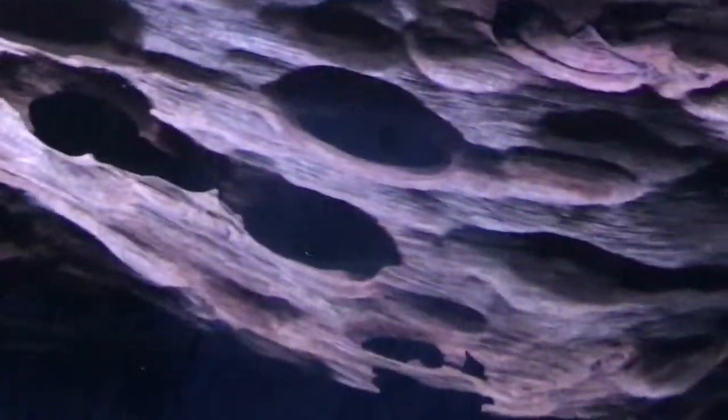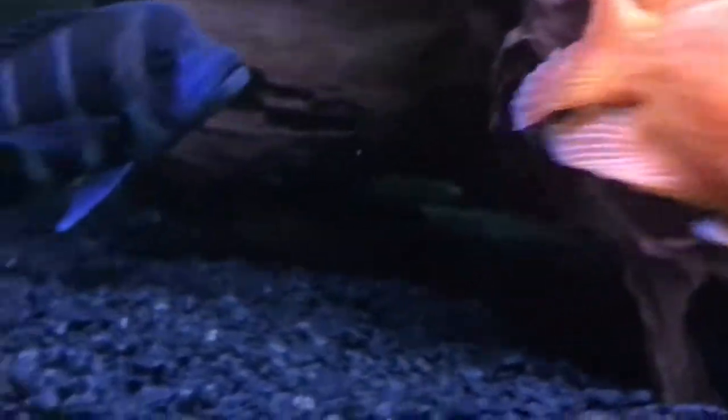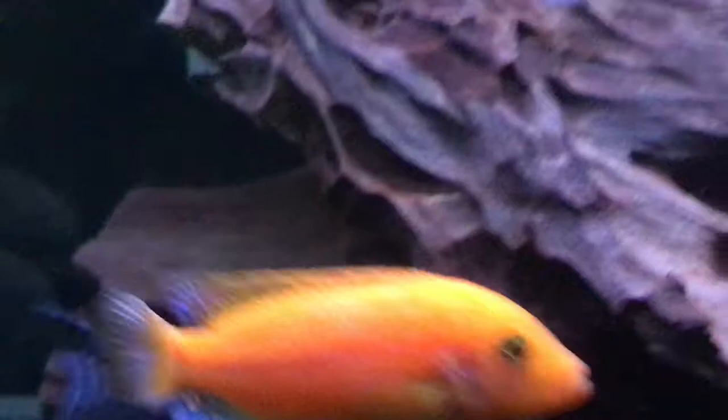These fish are going to hide for the most part. And then once they get used to the environment and to you, they'll start to come out more. This fish pretty much hides in there, and then when I come, he comes out and greets me for food — just how any normal fish would do.